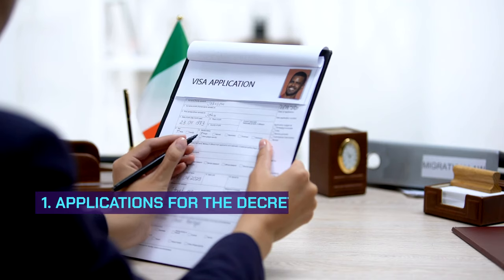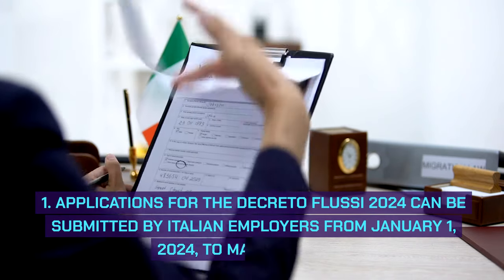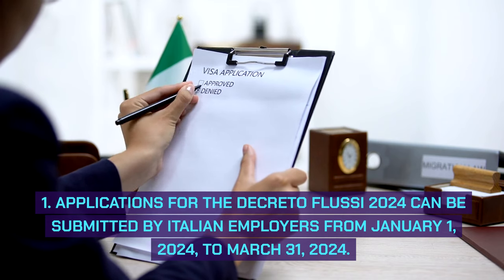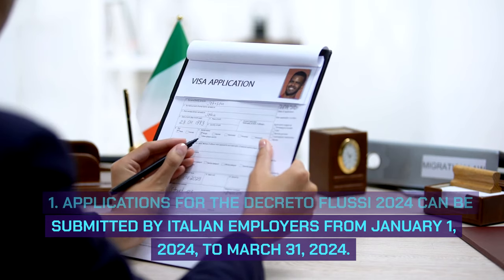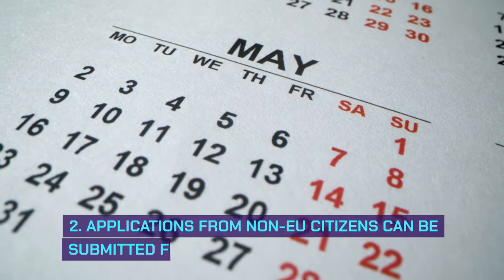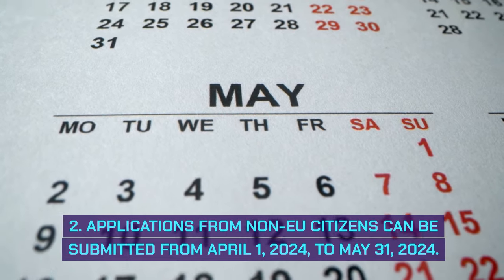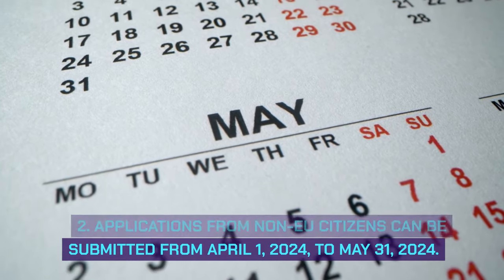Key dates: Applications for the Decreto Flussi 2024 can be submitted by Italian employers from January 1st, 2024 to March 31st, 2024. Applications from non-EU citizens can be submitted from April 1st, 2024 to May 31st, 2024.